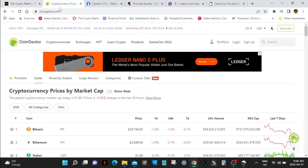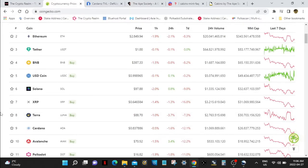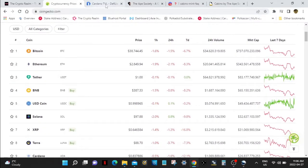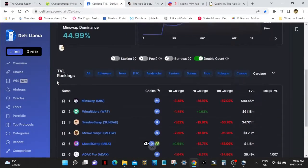Let's take a look at the Cardano price first. We're looking at about $0.83 for Cardano today. It's a little scary, but long term, we're all good. And let's check out the TVL — what's going on in Cardano DeFi?